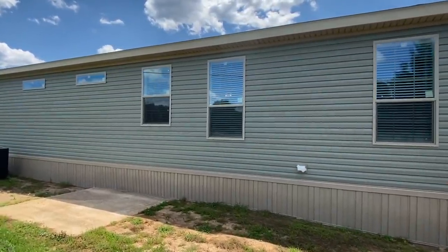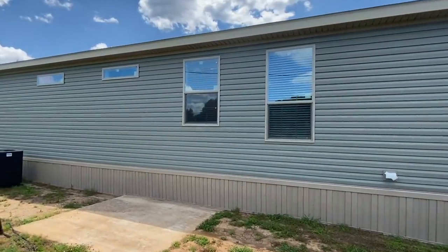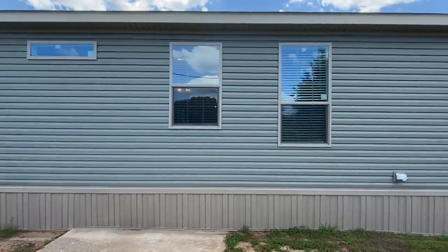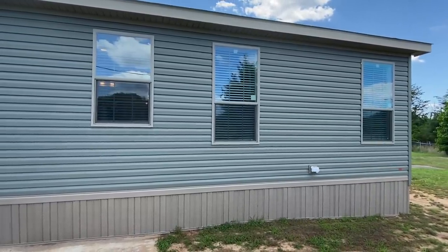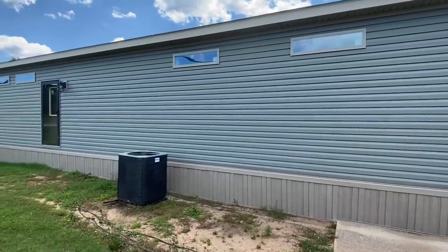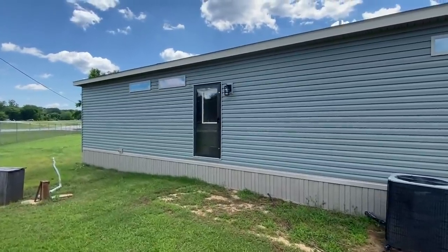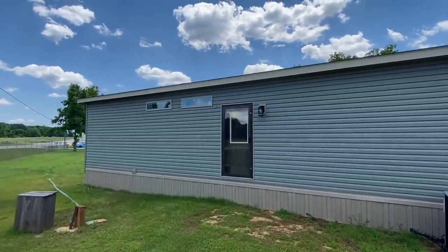I like the vinyl colors and the window colors — they go together really well. Your tan windows and what looks like maybe an olive-colored vinyl. We've got a back door right here, and I want to mention it's a four bedroom, three bath.